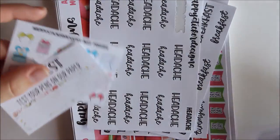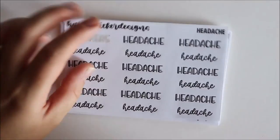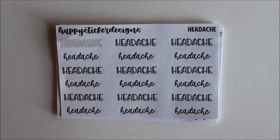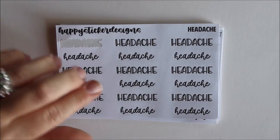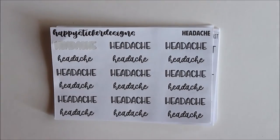My second order has the same cute thank-you card and pen test. I also have my PR freebie again. For this order I just got some scripts because I'm super in love with them. She has different fonts and a variety of topics for script releases, so I grabbed a variety and I cannot wait to use them.